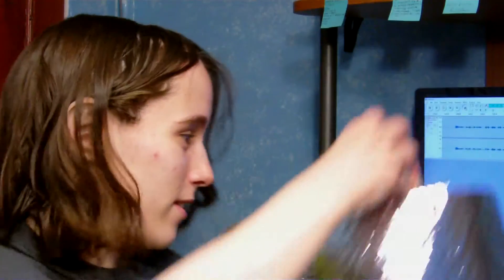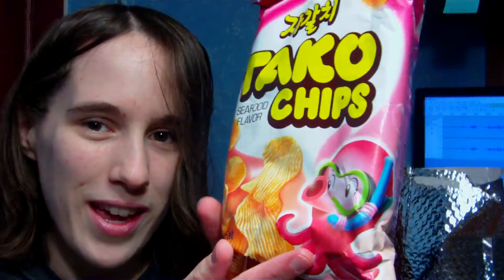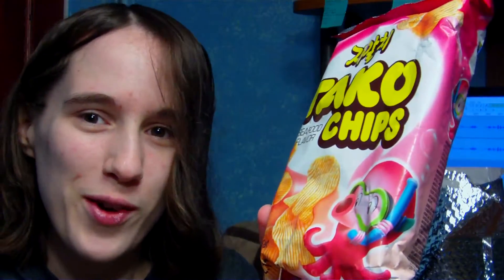This first snack I've been looking forward to for a while now. I was hoping I would roll this country just to get it, and it's finally happened. From Korea, we have Nonsim Taco Chips. Look at that — it's got a cute little octopus. It's the little things, okay? It looks so cute. I'm not too big on the color pink, but the octopus makes it work.